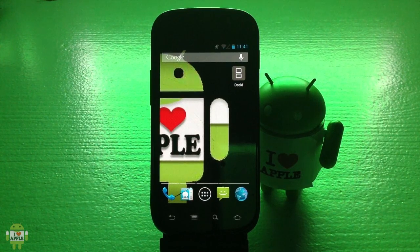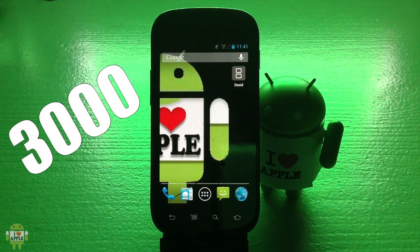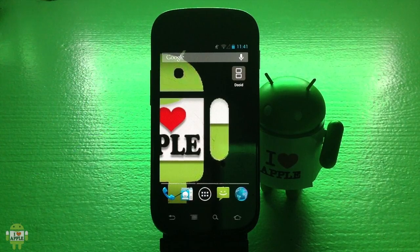Hey, what's up. Operation Idroid here, and DSoid has been updated yet again. It's been a while since the last update — definitely over a month — and since then some great things have happened. Like today, I just hit 3,000 subscribers! So thank you to everyone watching this video, everyone that's ever given me a like, a favorite, that's ever commented, that's ever even watched a video. Thank you, and most of all, thank you to my subscribers — you guys are the best. Words cannot explain how much I appreciate you guys.